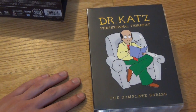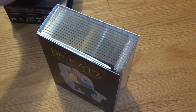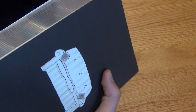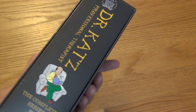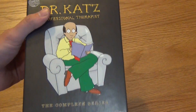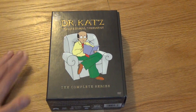So yeah — Dr. Katz Professional Therapist, the complete series on DVD. Never thought I would ever own this. But it'll be interesting to check out anyways, and for $4 I have no right to complain about it being a show that I probably won't have in my collection forever. But I'll just have it for a little while and check it out at least — maybe it'll turn out to be something that I really like. $4, really hard to pass up.